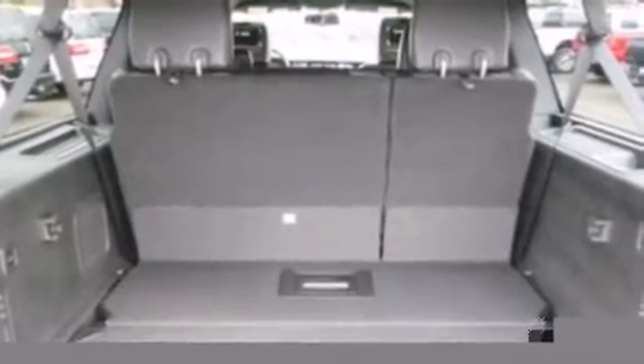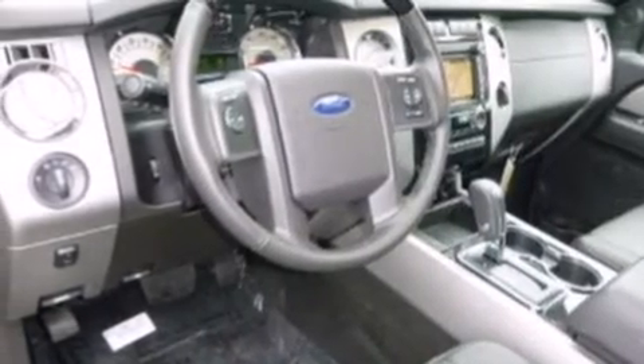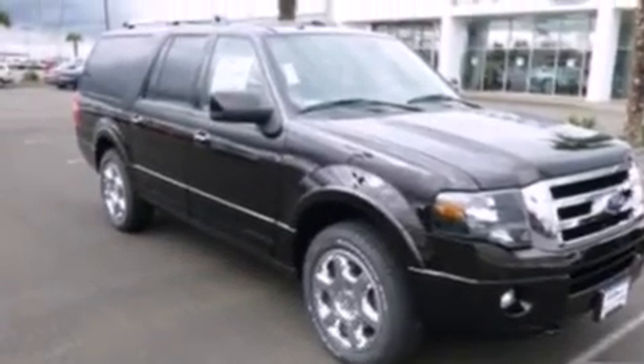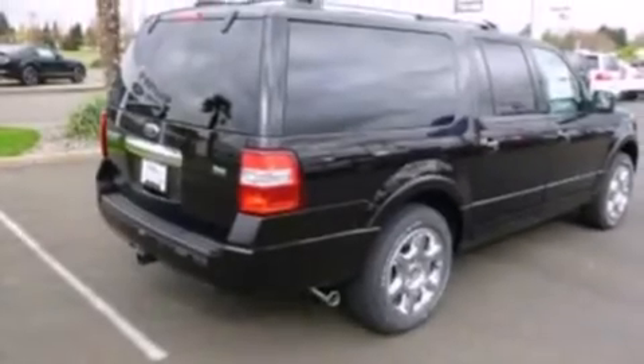The following features are also included: memory settings for the driver's seat positions so you can recall your favorite position with the push of one button, air conditioning with automatic climate control, cruise control, leather seats, side impact airbags, an auto-dimming rearview mirror, a HomeLink feature, a rear window defroster, front and rear reading lights, and seven intelligently positioned speakers producing great sound quality throughout the cabin.